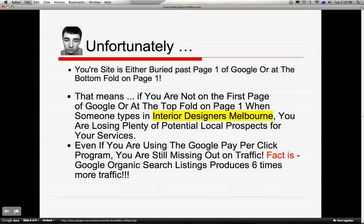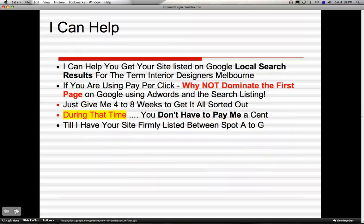So even if you are using the Google pay per click program, you are still missing out on traffic. Fact is, Google organic search listings produce 6 times more traffic. I can help get your site listed on the Google local search results for the term Interior Designers Melbourne. And even if you are using a pay per click program, why not consider dominating the first page using AdWords and a search listing.